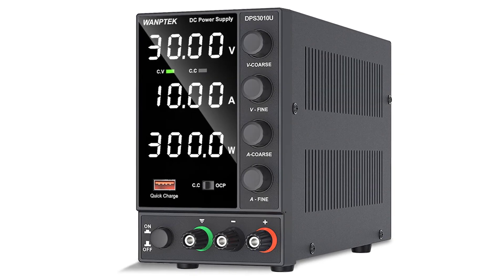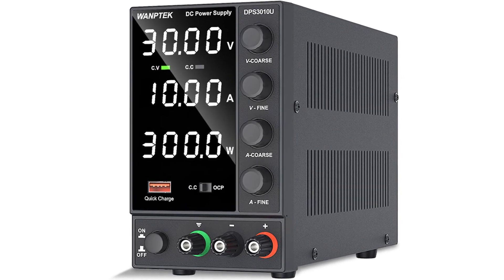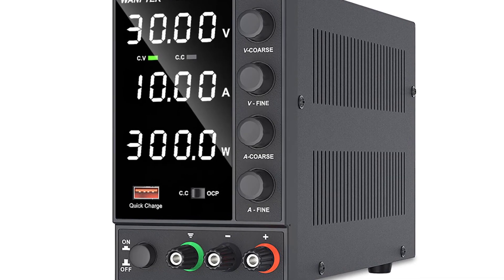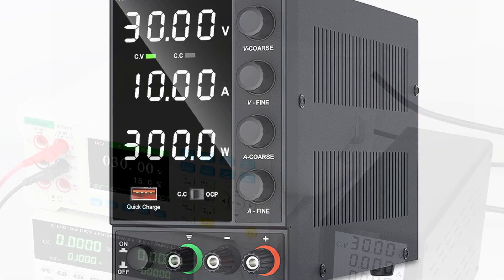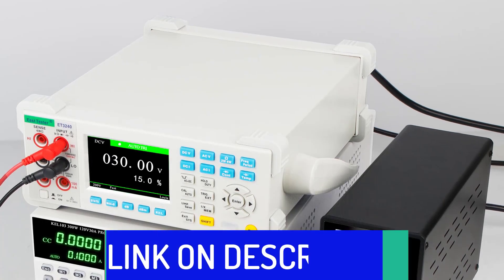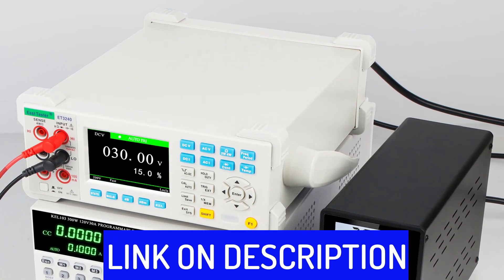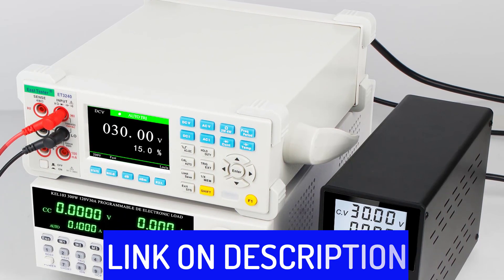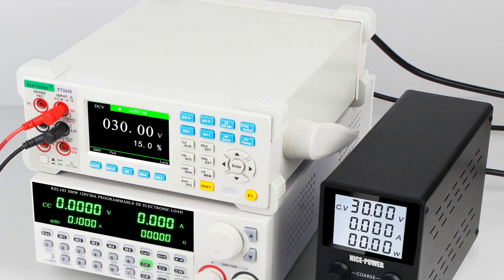Hi friends, are you looking for the best DC power supply? Then you are in the right place. In this video, we're going to review the top 5 best DC power supplies on the market. All these DC power supplies have been selected based on personal opinion, value, rating, reviews, and orders. Okay so let's get started with today's video.